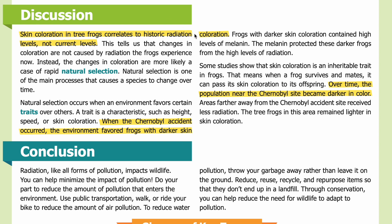Discussion: Skin coloration in tree frogs correlates to historic radiation levels, not current levels. This tells us that changes in coloration are not caused by the radiation the frogs experience now. Instead, the changes in coloration are more likely a case of rapid natural selection. Natural selection is one of the main processes that causes a species to change over time. Natural selection occurs when an environment favors certain traits over others. A trait is a characteristic such as height, speed, or skin coloration.